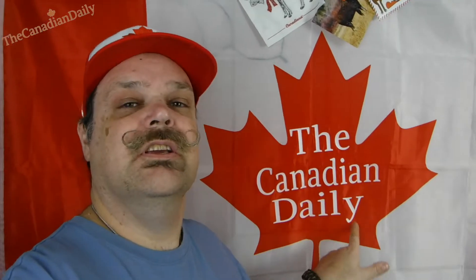You will notice shortly that this channel will slightly change — it will be the Canadian Daily Vlog, so 'vlog' will be added to the end. Most of my social media will remain the Canadian Daily, except for Instagram, which is the Daily Canadian. I had to do it backwards because either someone had it or something. Anyway, it will be called the Canadian Daily Vlog.